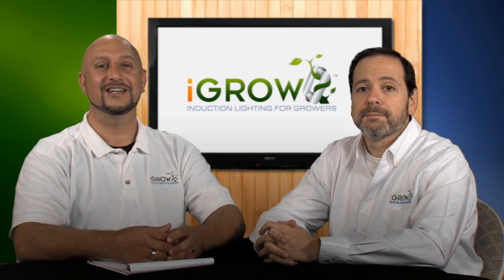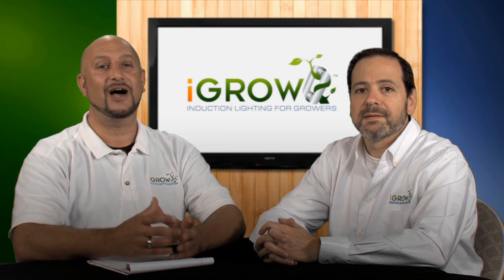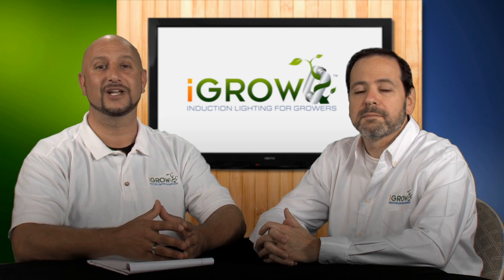Welcome back. It's Ari, and I'm here with my partner Eric again to discuss some of the details on how iGrow induction lighting has forged the way in advancing and proving our agricultural light technologies.